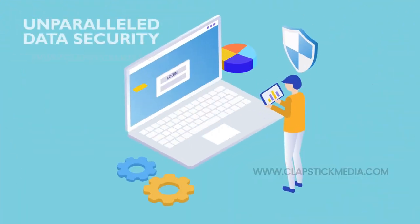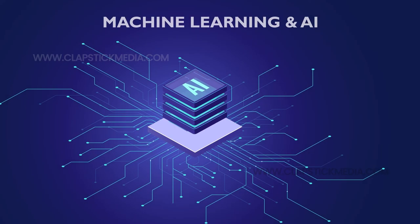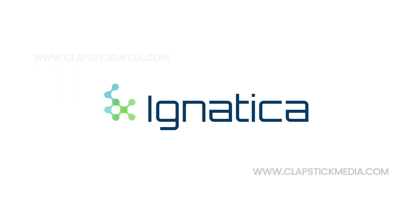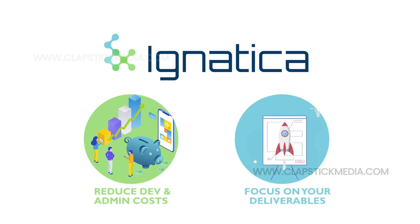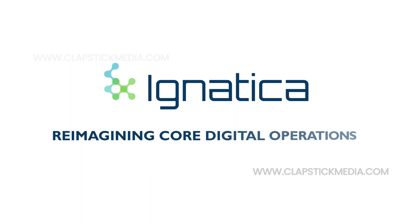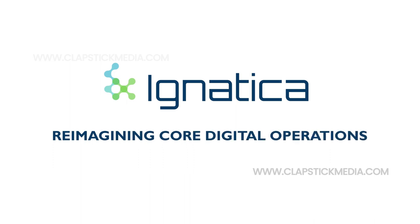Unparalleled data encryption and security. Machine learning and advanced analytics. All come together to create Ignatica, a platform that removes the cost burden of building and administering product and contract activities so you can focus on what really matters most. Ignatica, reimagining core digital operations.